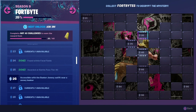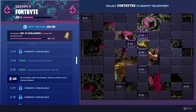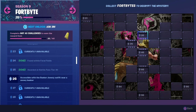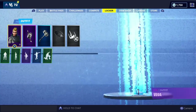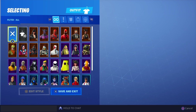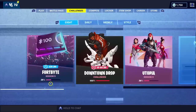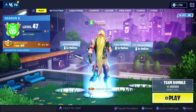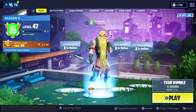This is Fortbyte number 26, accessible with the Bunker Jonesy outfit near a snowy bunker. Prior to going, make sure you go over to your locker, scroll down, and equip Bunker Jonesy — otherwise this will not work. Get Bunker Jonesy equipped, and now we are ready to go get Fortbyte number 26.